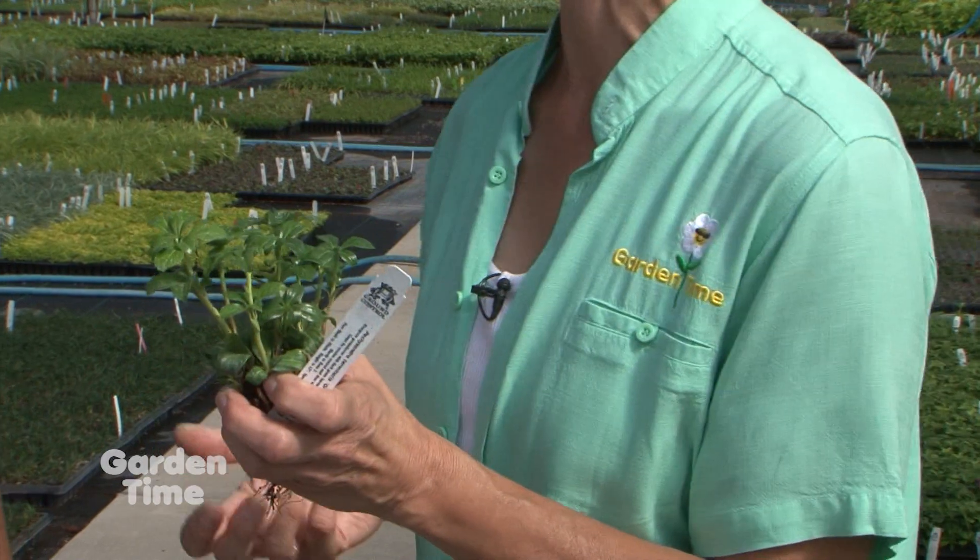Here I have some plugs, and so you start with little baby plants like that. These are so clean — the foliage is beautiful. I don't see any kind of insects flying around. So how do you get to that?